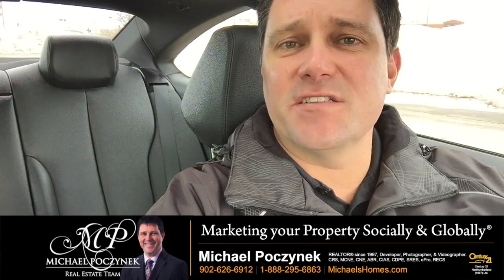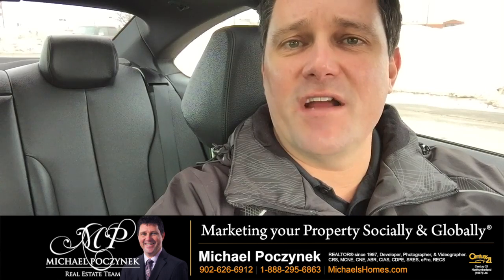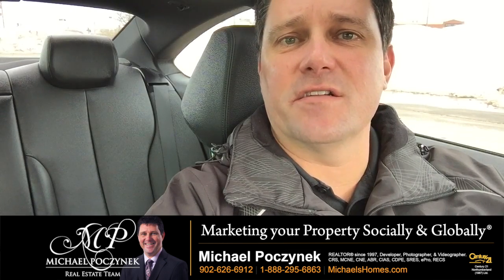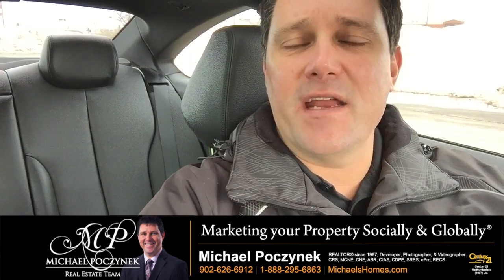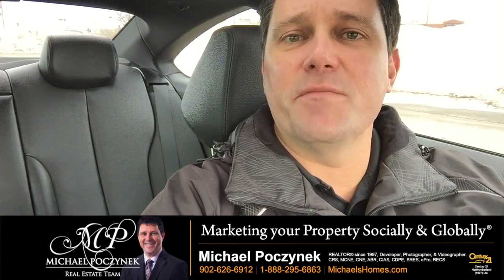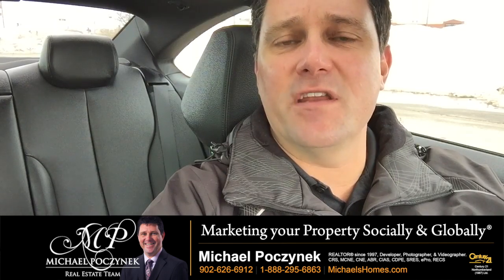What it's going to do is allow agents to show your house a lot easier, not having to drive around keys or try to locate keys that are an hour in the opposite direction. This does not mean that anyone's going to show your house when you're not around, but it is going to make sure you're probably going to get more showings because it's more convenient for the agents.